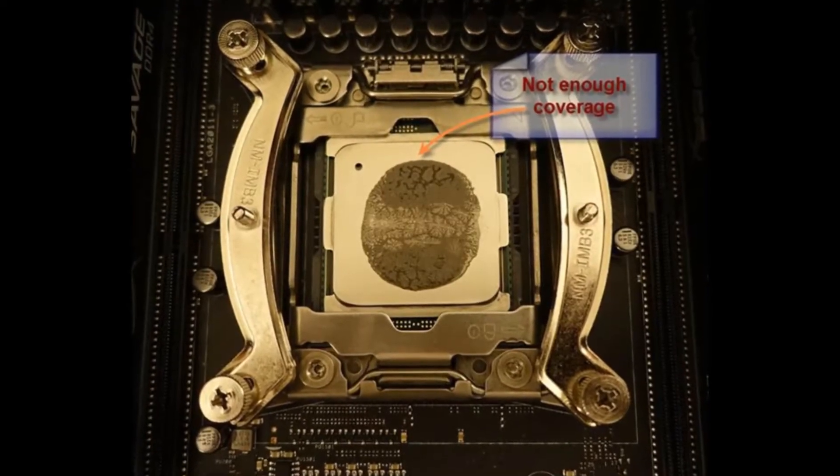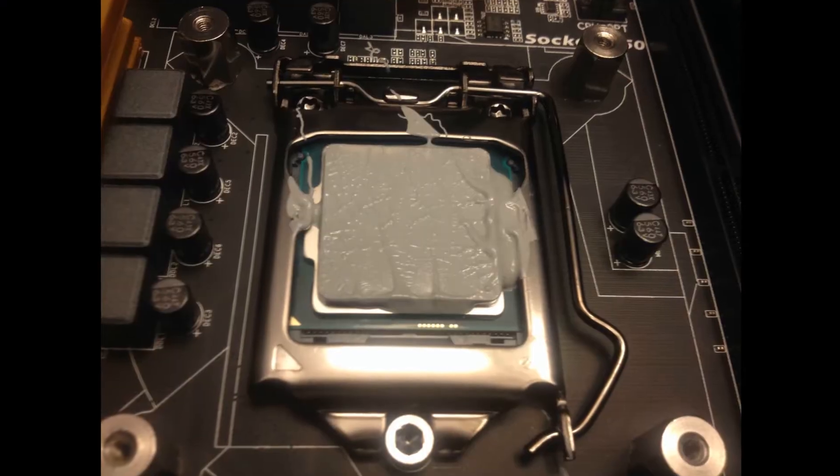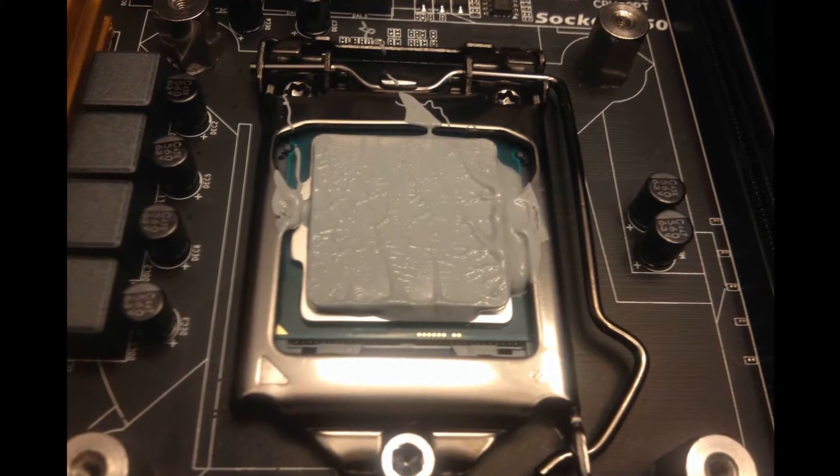Both of those are pretty solid performers — maybe not the absolute top of the line, but I've personally seen Gelid GC Extreme perform really well. One problem with testing thermal paste is that if you don't have a proper application, you can get really skewed numbers. The dot method works well, but you need to make sure there's enough paste that once the heat sink's pressure is applied, it spreads evenly across the entire CPU die. Too much can also hurt temperatures by a couple of degrees — and those degrees are often the difference between standouts and terrible performers.